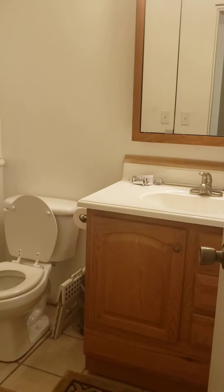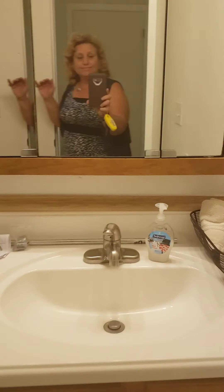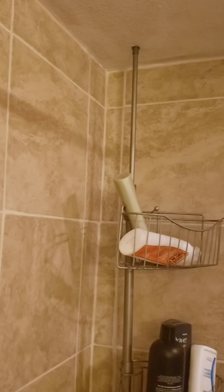We've got a guest bathroom here. What's kind of cool is the shower — they've got the ceiling and the floor kind of wrap-around shower. The shower head is over here and it's got some bars to hold on to. So this is the guest bath.